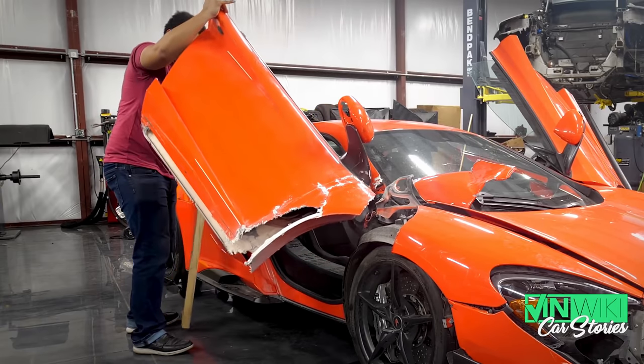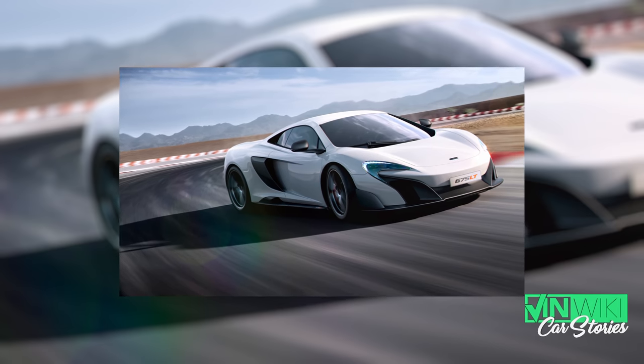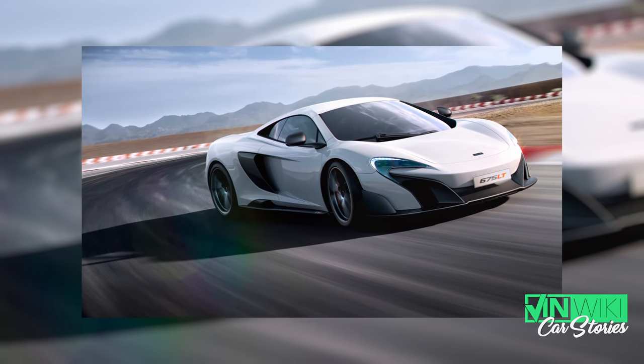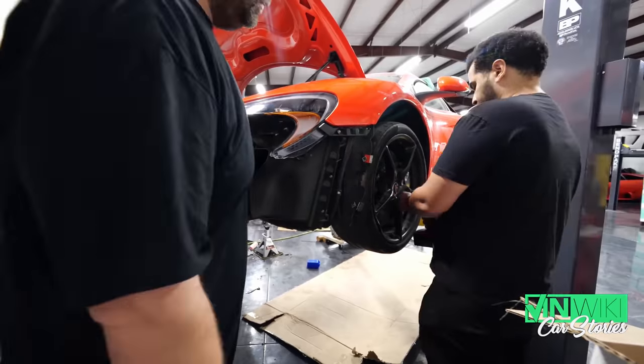The 675LT, for those that don't know, is basically a 650S with every little bit being a little bit better. It was a track-focused, mostly carbon fiber body with more power and less weight — it was the send-off to that chassis. The MP4-12C and 650S lineage ended in the 675LT; that was the top version and the last version before they went to the 720S.